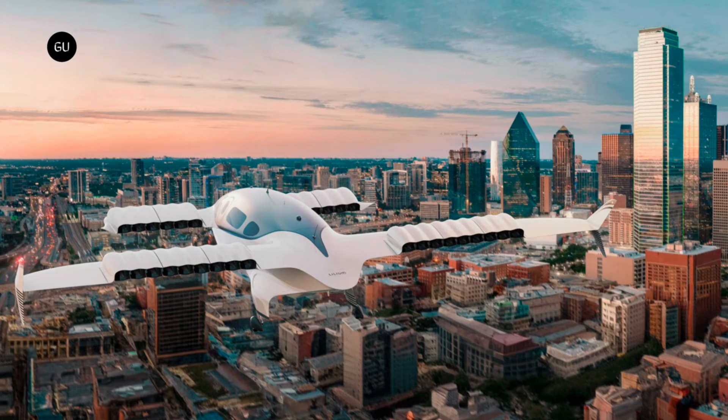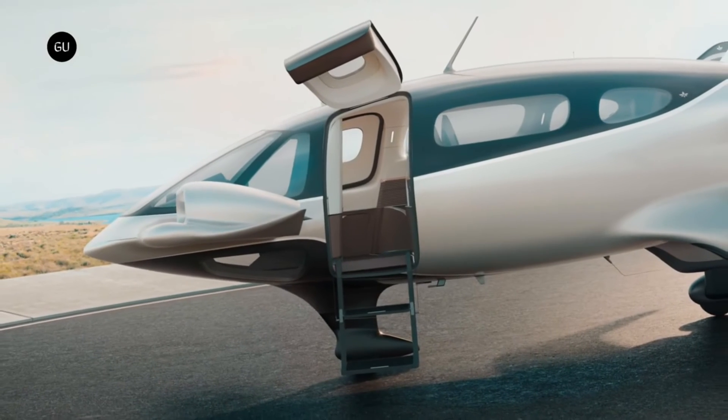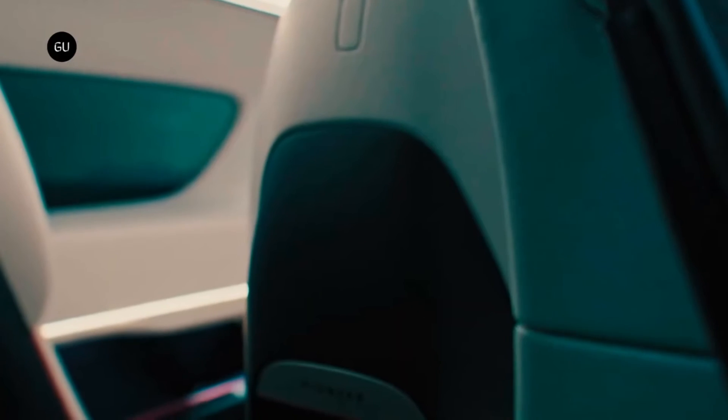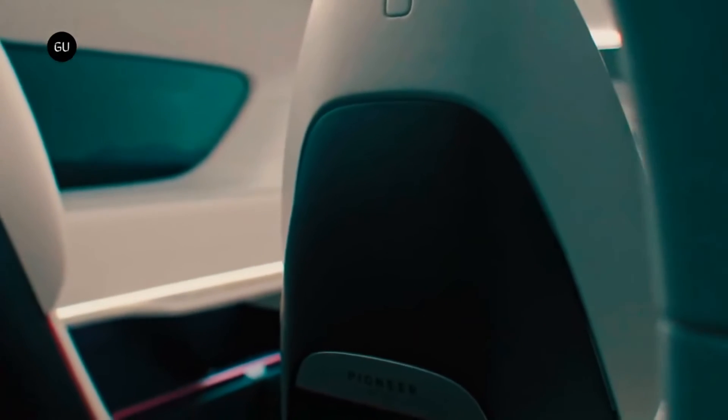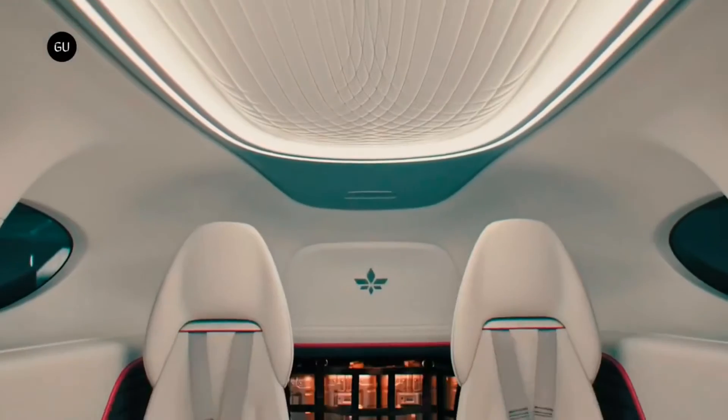The Lilium Jet can transport up to 600 kilograms of cargo — sufficient to accommodate six passengers plus a pilot — and has a range of 250 kilometers. Aesthetically and technically, the Lilium Jet is second to none, featuring a roomy and comfortable interior with an aerodynamic and modern design. It is constructed from carbon fiber and aluminum, making it both lightweight and sturdy.